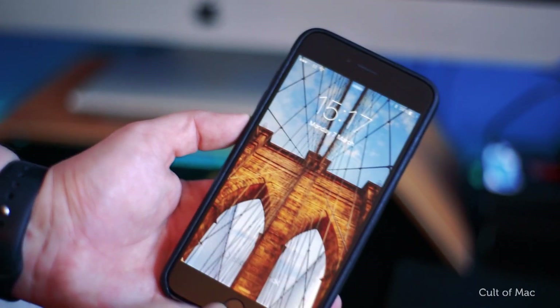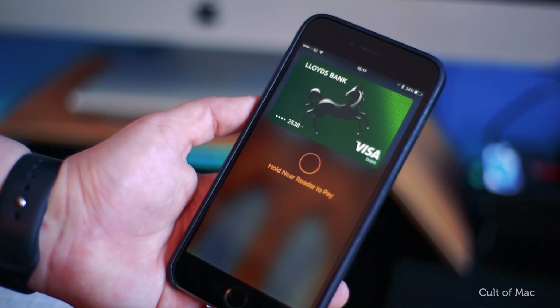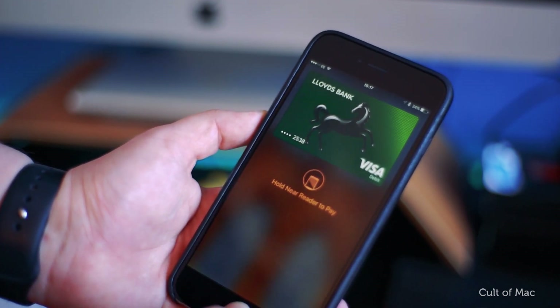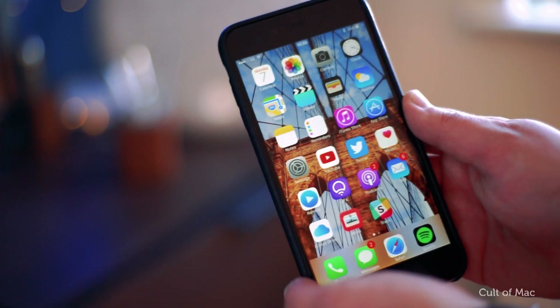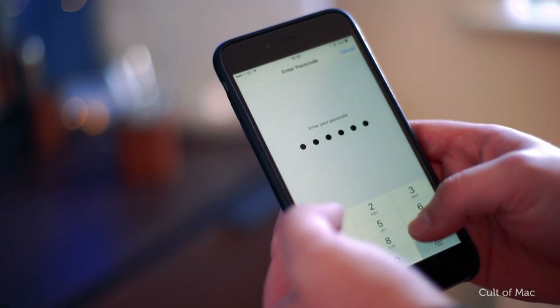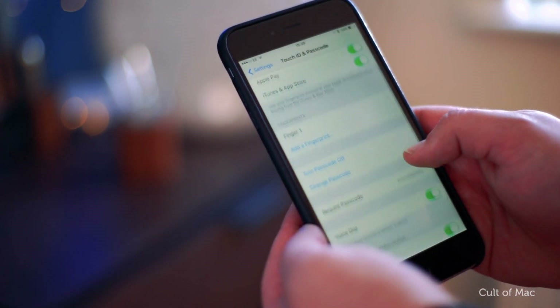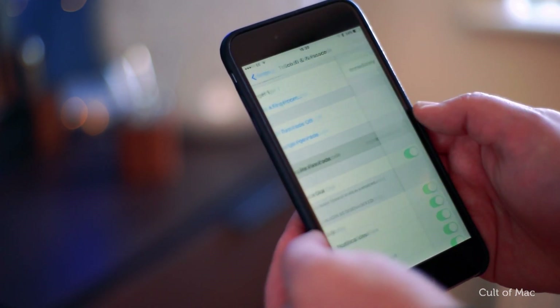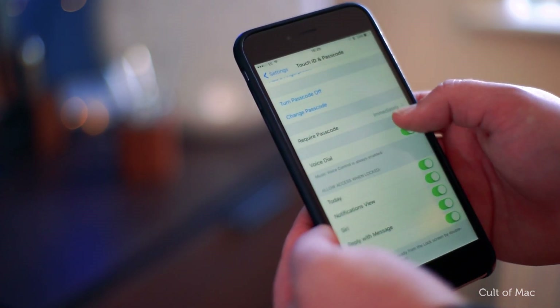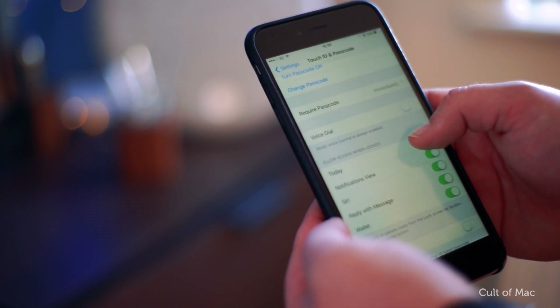For your convenience, notifications and some other features are easily accessed from the lock screen of your iPhone. As great as this is for yourself, it also makes a hacker's life much easier. To change this, go to Settings, Touch ID and Passcode, and underneath the Require Passcode option — which also should be set to immediately — adjust the Allow Access When Locked settings to meet your needs. The less options you have selected, the better.